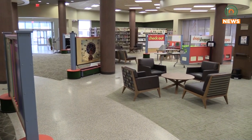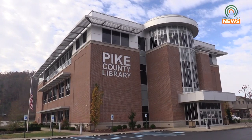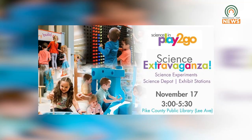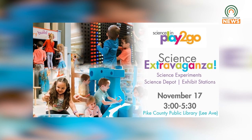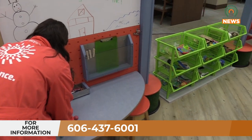Mark your calendars and join the Kentucky Science Center for the exhibit opening at the Pike County Public Library on Lee Avenue, November 17th from 3 to 5:30 p.m. The exhibit will be here until January the 13th. For more information, call 606-437-6001. Reporting from Mountaintop News, I'm Ethan Miller.